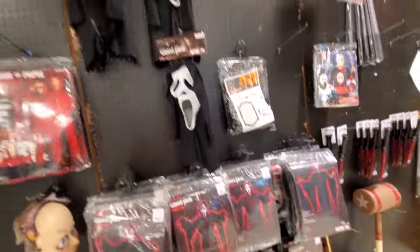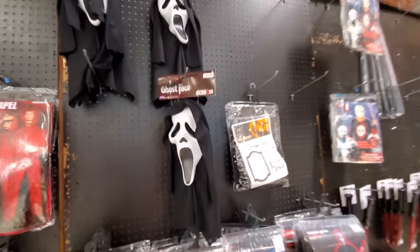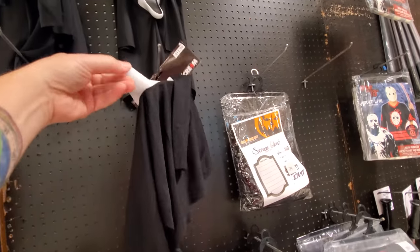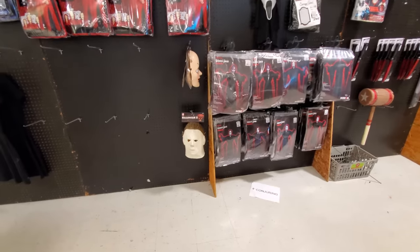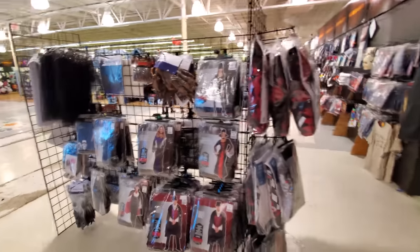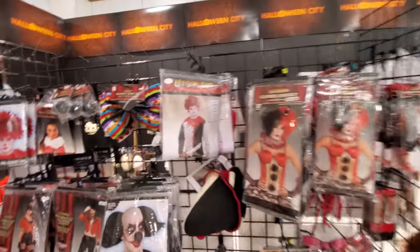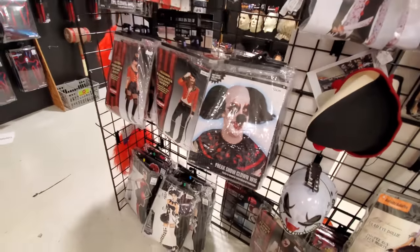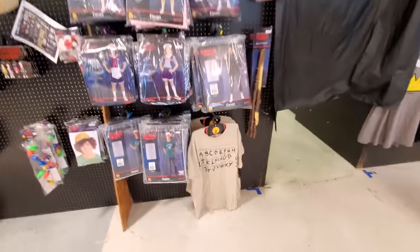Okay, we got Scream, Ghostface. And I'm curious to see if they have any of the fluorescent masks — I haven't seen those anywhere, I'm the only person who has those. Halloween 2 Michael Myers. I don't know what the heck that is. Here's some other stuff. Clowns are pretty creepy, but I'm just not a clown person. X-ray skeleton.